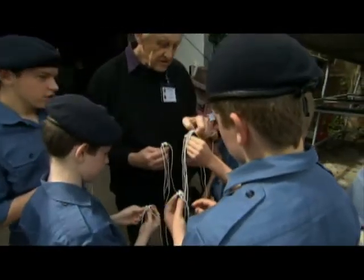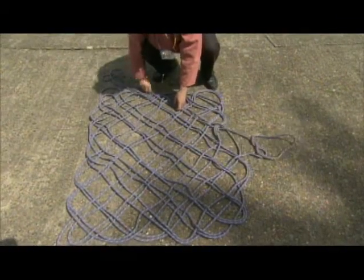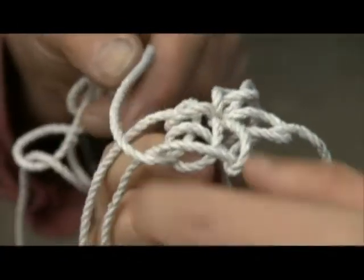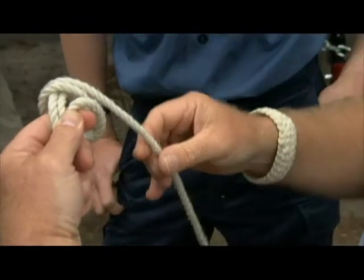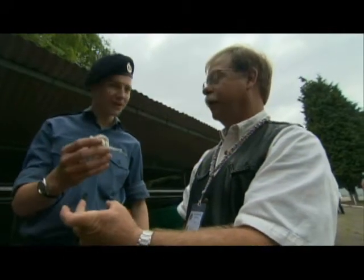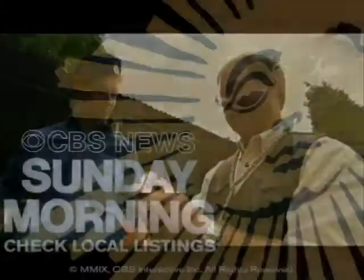Back at the Nottingham Knot Convention, the knotters live by Clifford Ashley's words. Tying a knot is an adventure in unlimited space, he wrote. What can be more wonderful than that? There's your finished knot. Doesn't look as good as yours, but it's a start. It's a start, yes. You always have to have a start. Thank you.